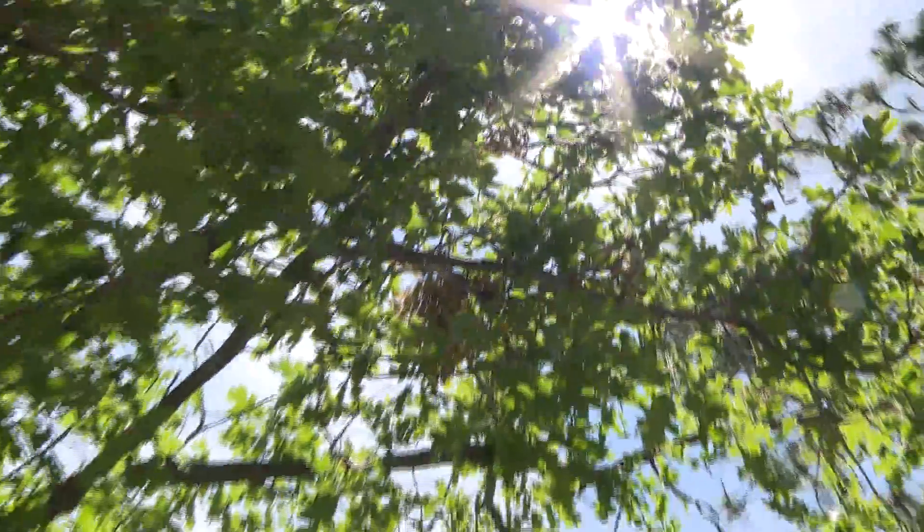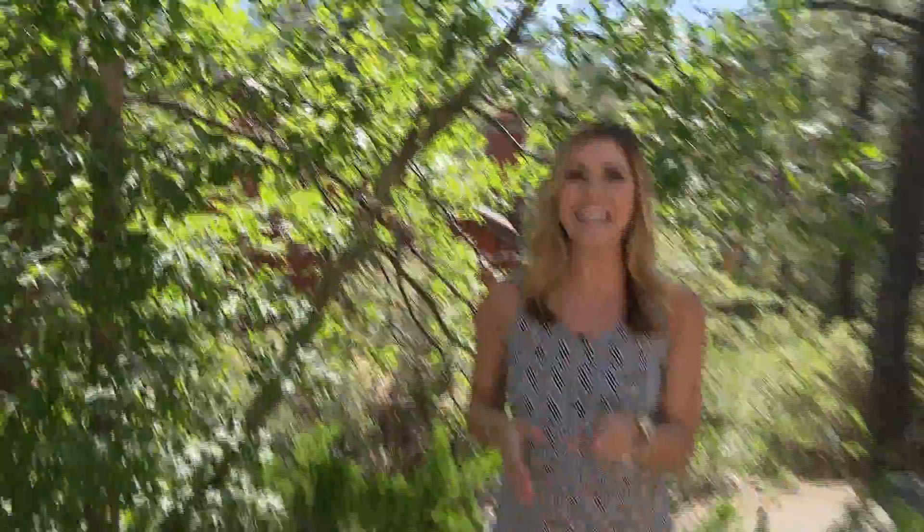Hey guys, that's right. We're up here in Prescott doing another edition of A to Z. This time we're up in the high country and we're going to show you a spin on glamping, treehouse style. Come on, let's go take a look.